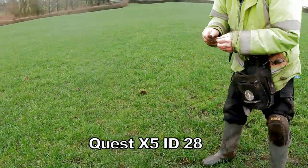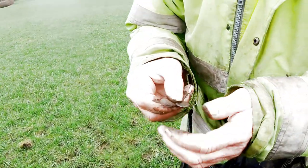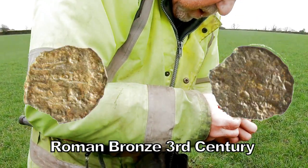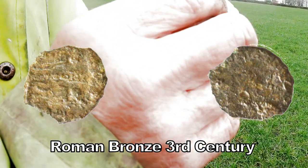What have we got now, Stuart? Another one — it looks like... you see a bit of bronze? It could be Roman. Let's have a look. Roman bronze, I think. Looks like a Roman bronze, doesn't it? Yeah, Roman bronze, mate.